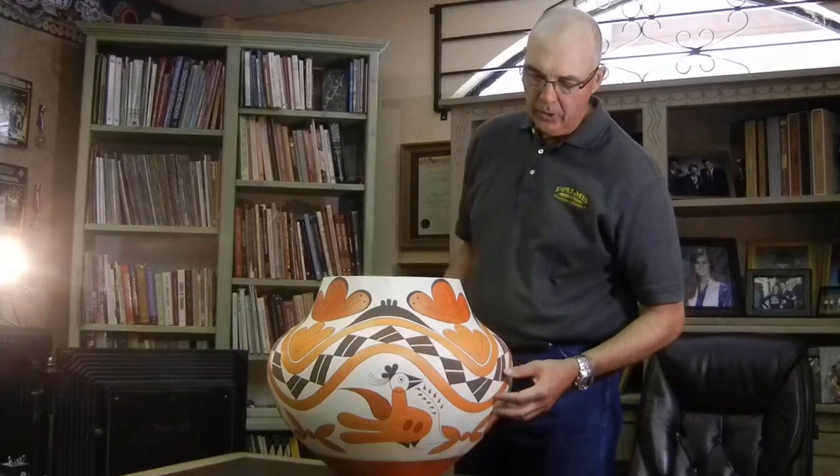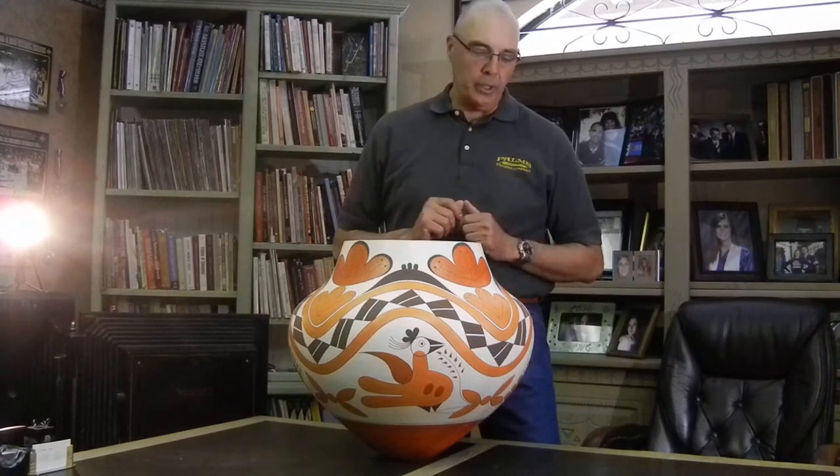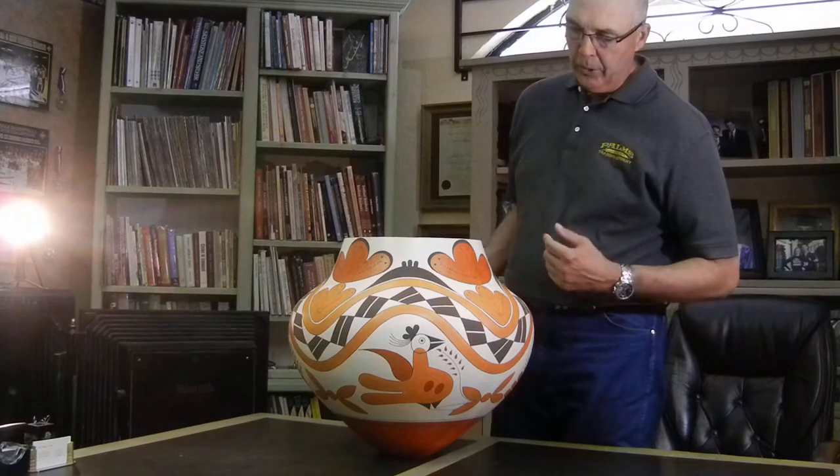This pot came in on Wednesday and I just thought it was a terrific pot. The shape is great, the form is great, the design is great on it. And I'll tell you a little bit about the design.